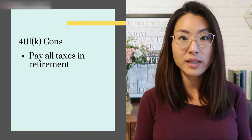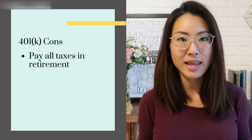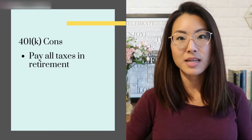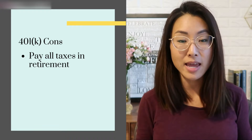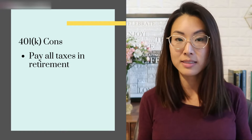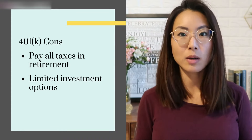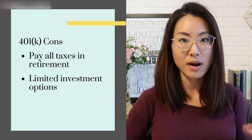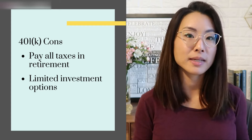There are two cons of the 401k. First, you'll owe full income taxes on all withdrawals in retirement, and most of us have no idea what our tax rates will be at age 65. Although the 401k gives you a big tax deduction today, you're really just kicking the can down the road. Second, most 401k plans give you a very limited menu of mutual funds to choose from, so you can't buy individual stocks or ETFs — and I'd rather have full control over what my money gets invested in.